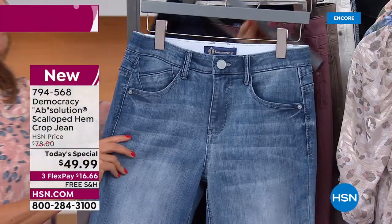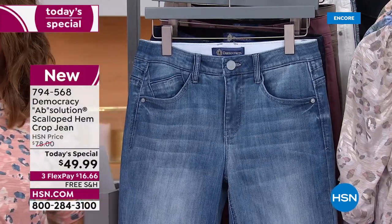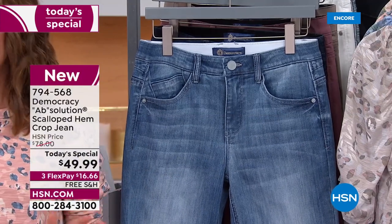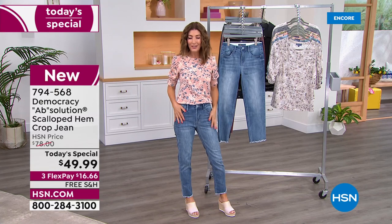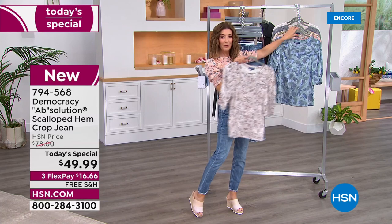Free shipping, and HSN always has 30-day returns. If for any reason you don't love them at home, you can return them. Now a quick mention of the matching tee.